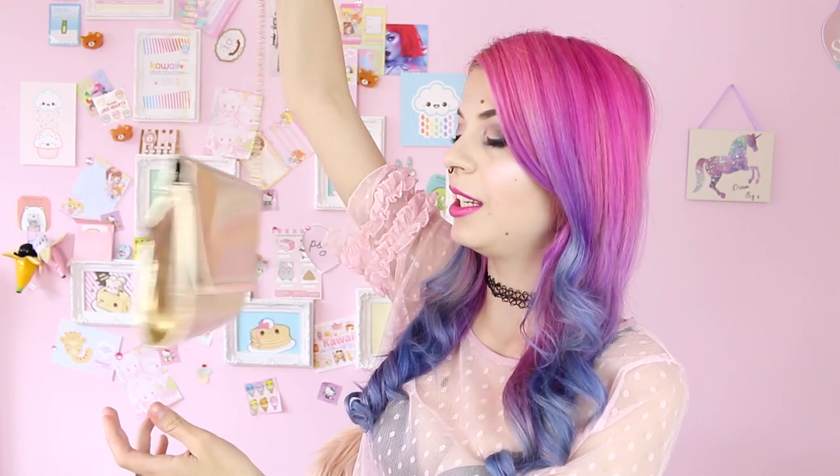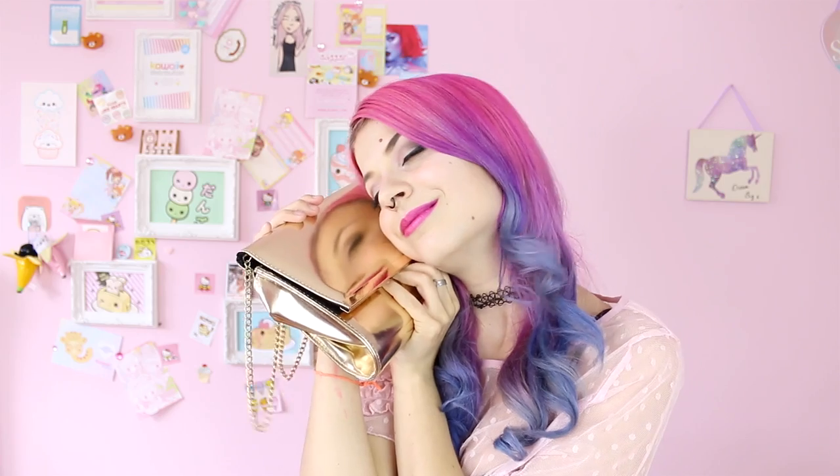Next one is this metallic bag — so pretty! I think you could go to a wedding or prom with that. By the way, do you want me to film a prom video? It's kind of prom time now, isn't it? My mom got me this one when I went to Brazil to visit her, so it's very special and I love it. And you can see your reflection on there — look, aren't you pretty?